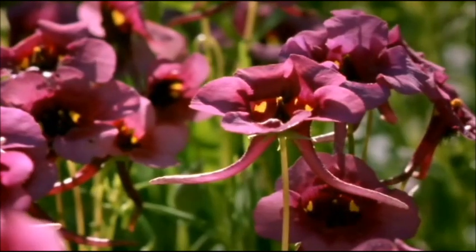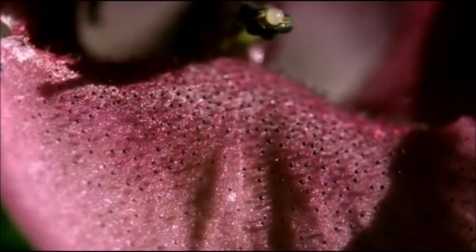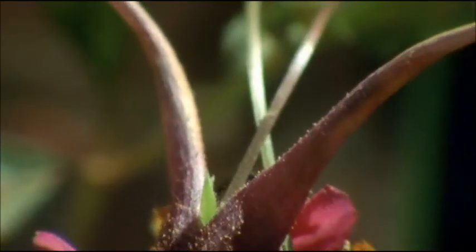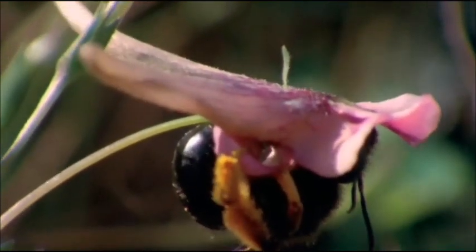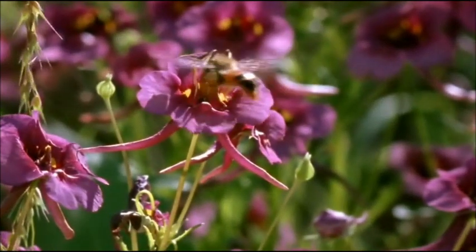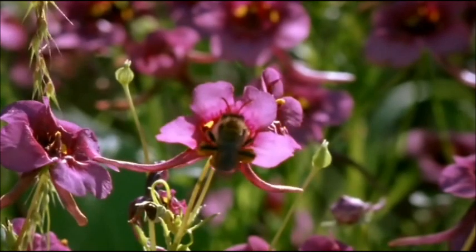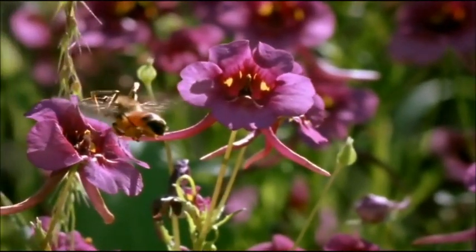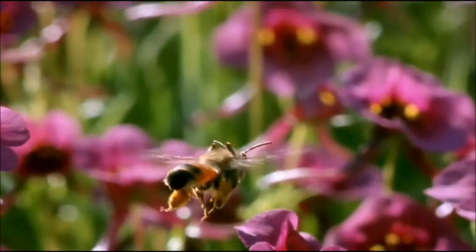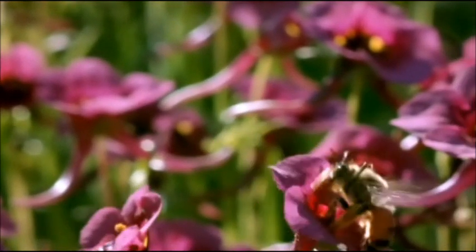These goat's horn flowers offer a different bribe. Inside the flower are thousands of tiny but highly nutritious droplets of oil. And to get at them, this bee has evolved extra-long front legs, which can gather the oil from the flower's long horns, while pollen rubs off on the bee's body. It's a remarkable relationship, which has formed over thousands of generations.